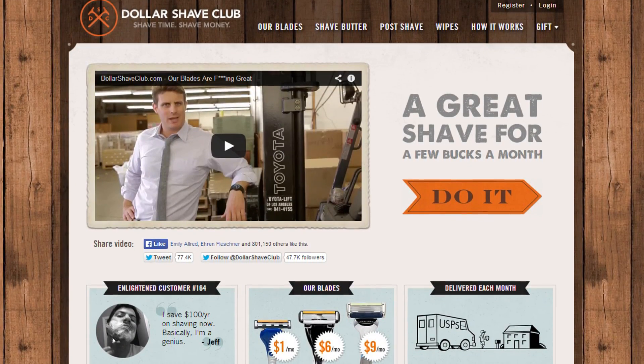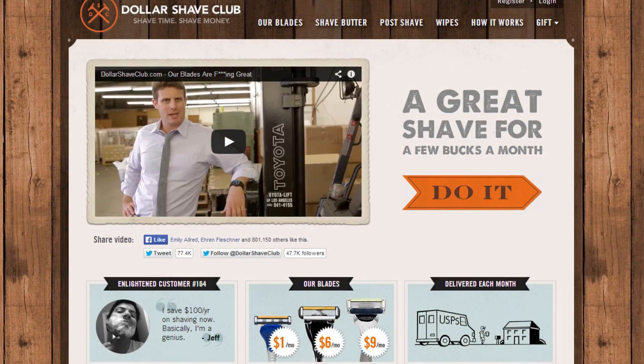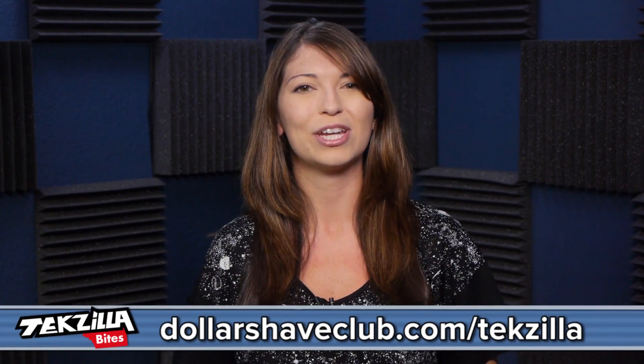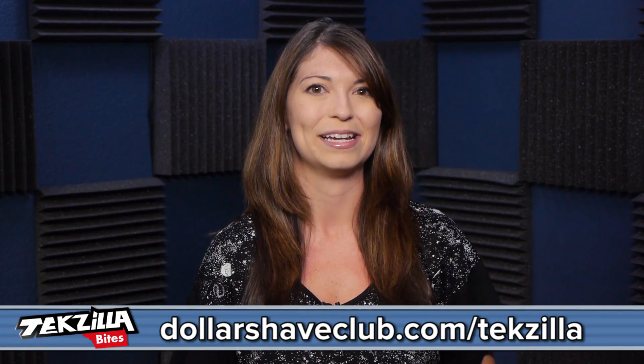Buying razors — that sucks, right? Prices are ridiculous for razors with useless shave tech. Fortunately, there is a company that's doing away with all of that ridiculousness. For a few bucks a month, Dollar Shave Club ships amazing razors and other bathroom stuff right to your door. You can shave time, shave money, and join now at dollarshaveclub.com/techzilla.